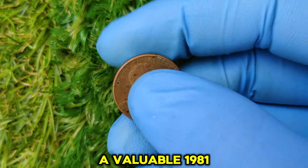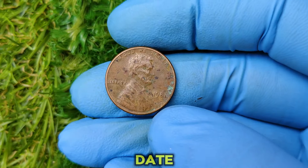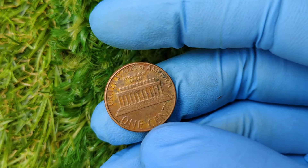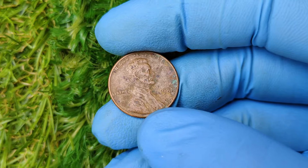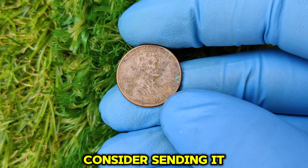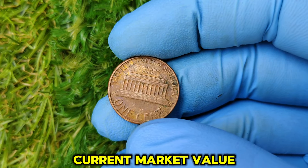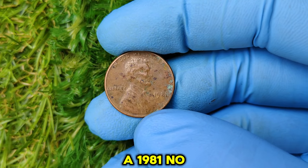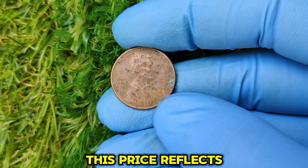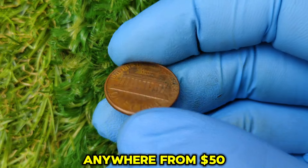Here's how to check if you have a valuable 1981 no mint mark penny. First, check the date — it should clearly say 1981, and no mint mark below the date means it was struck in Philadelphia. Inspect the coin's condition: look for minimal wear, sharp details, and no scratches using a magnifying glass or loupe. If your penny looks pristine, consider sending it to a professional grading service like PCGS or NGC. As of today, a 1981 no mint mark Lincoln penny in near-perfect condition has been auctioned for a staggering $15,002.